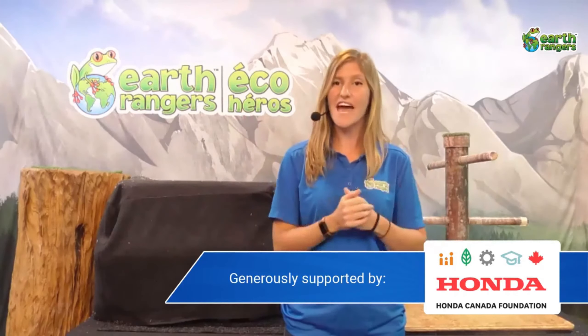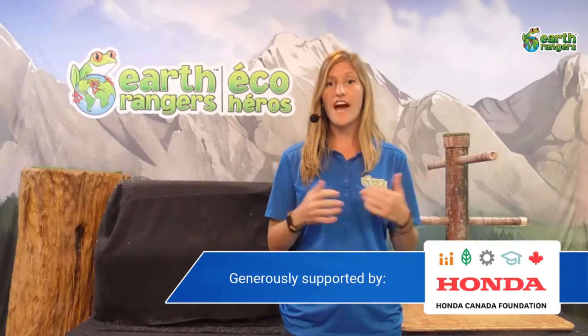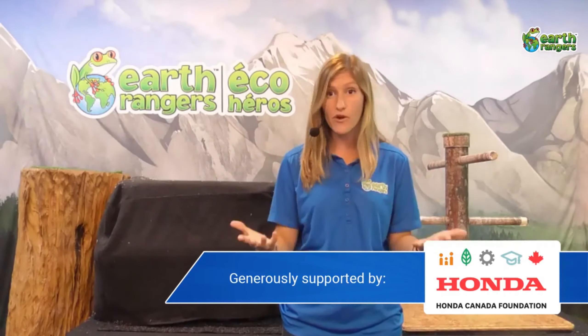Hi everyone, and welcome to another Facebook Live. We have a little bit of a different show for you today. Instead of just doing one animal ambassador, we've got three coming up that have a little bit of a theme to them. Today we're going to be talking about animals from South America.